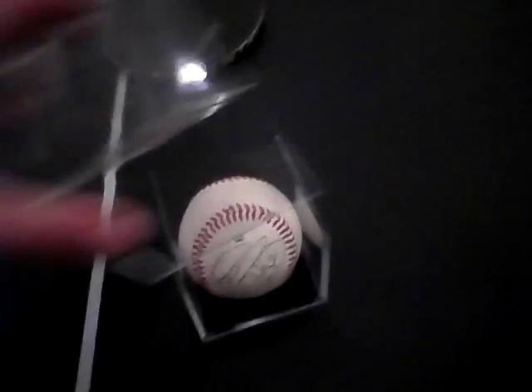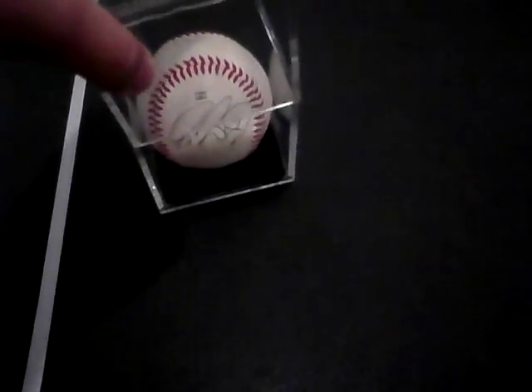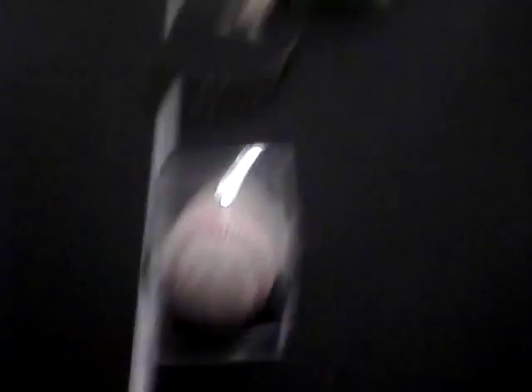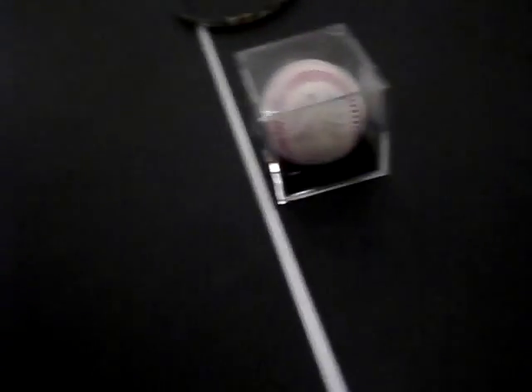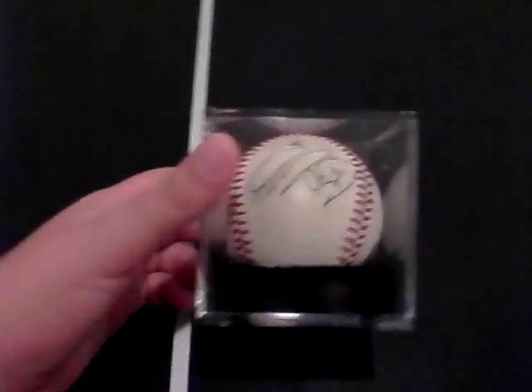I have it in my little display case — right there. And it's actually a foul ball that one of the Potomac Nationals hit. It was a foul ball, so I got this ball from a foul ball.